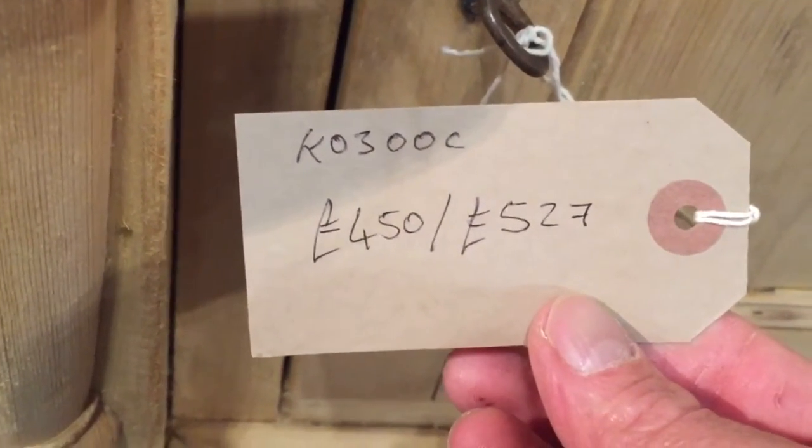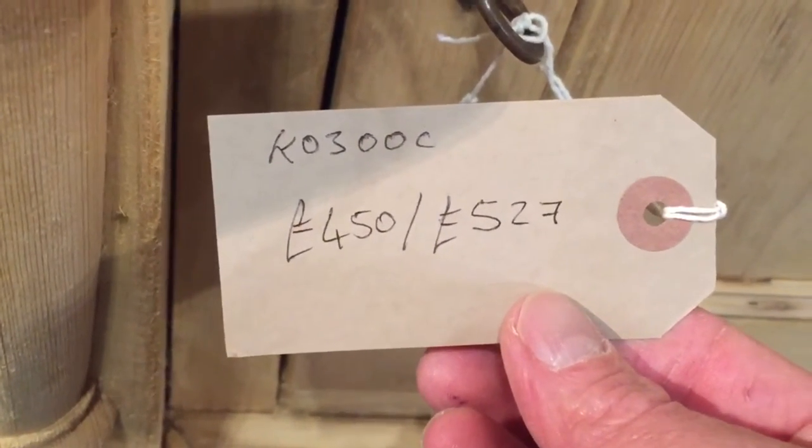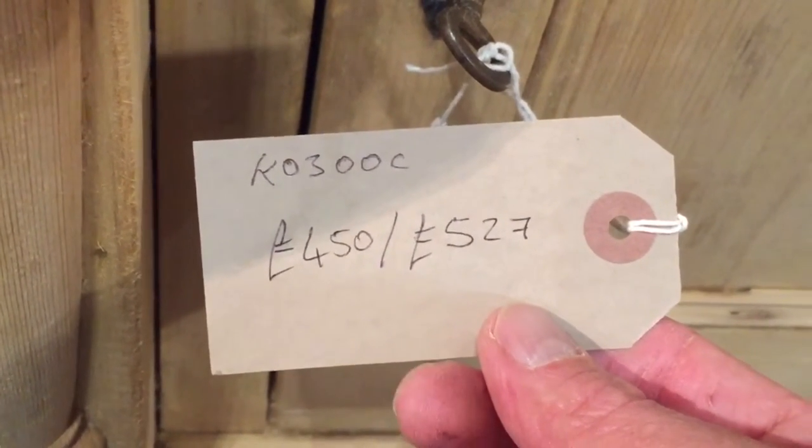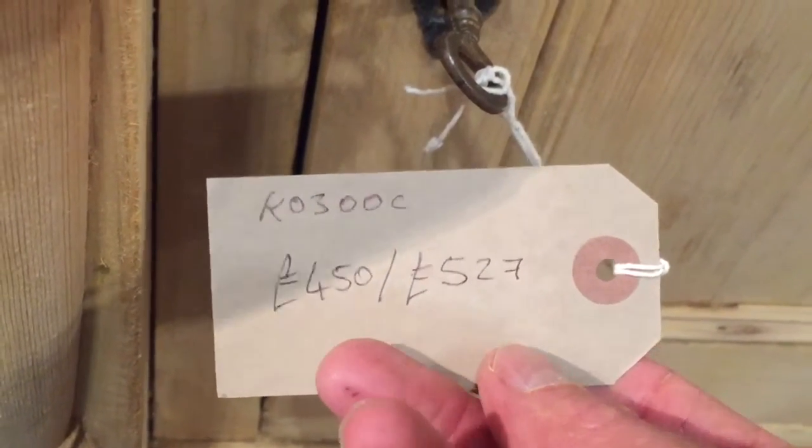The code number is K03OOC. The price is £450 as it is in the bare wood, and it'll be £527 when we've waxed it for you.